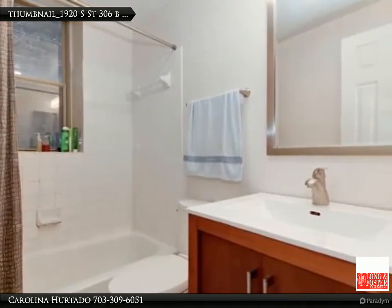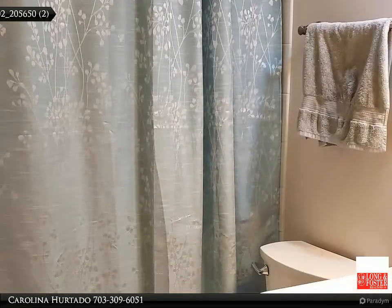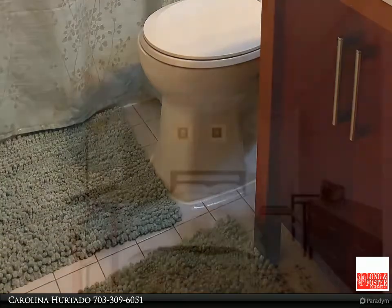Free washer/dryer on each floor. With a winning location and in the heart of everything, this condo is located on a beautiful, quiet street, yet very close to a vibrant Dupont Circle.